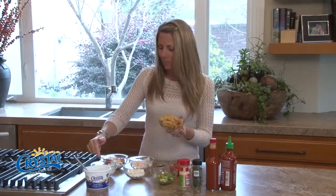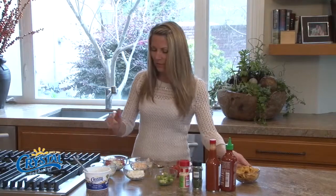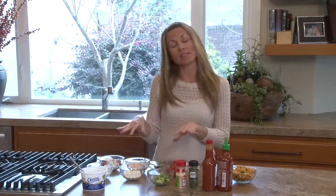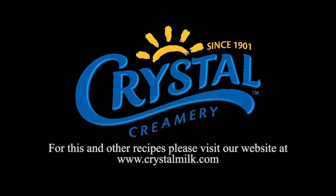And now we've got the Fritos. Fritos with cottage cheese — and this is definitely where I'm going. I invite you to experiment and try your favorite mix-ins with Crystal cottage cheese. You can find this and other recipes on crystalmilk.com.